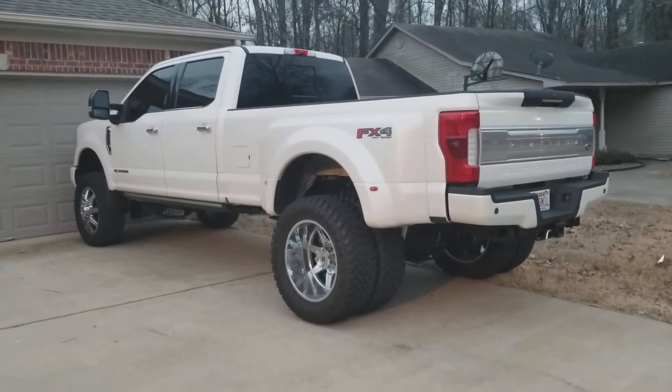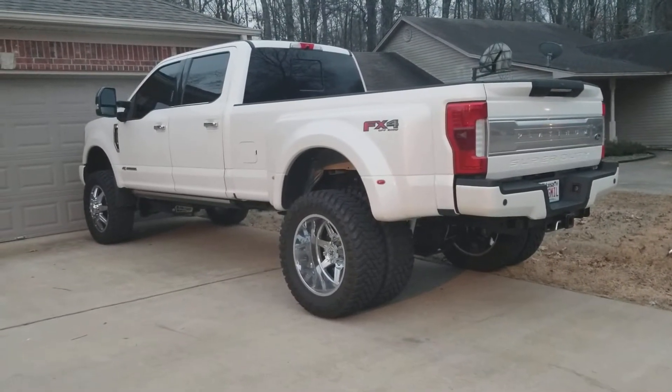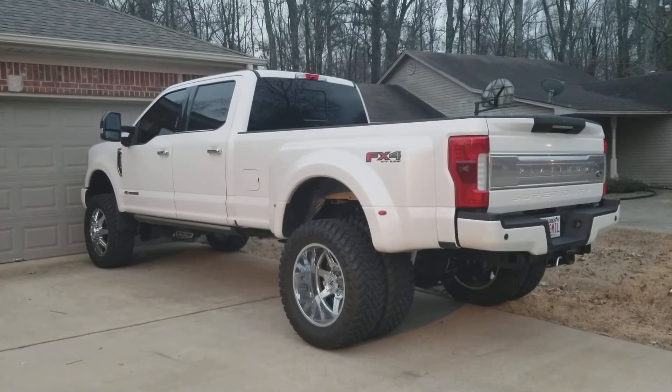Current temperature is 11 degrees. 2017 F350 first cold start. I've been sitting for a while. I'm gonna do a remote start, see how long it takes to start up or if it's the same starting up on a warm day.